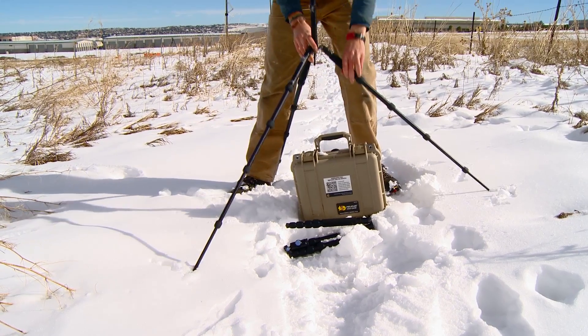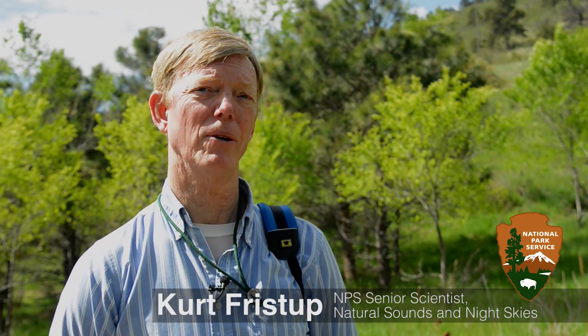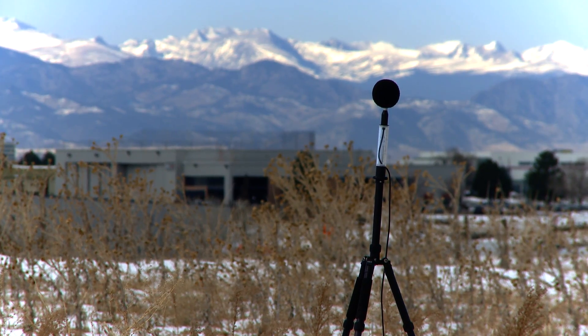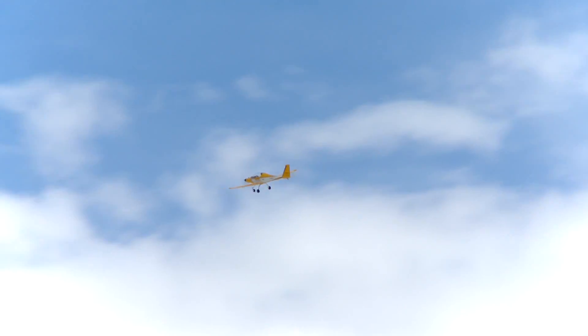Today we were doing a flight test to do noise level signatures for the Park Service. We set up about a quarter of a mile off the runway at Centennial Airport and put out three sound level meters to measure the sound level of the aircraft. It's awesome to see this plane flying right overhead at 500 feet above — we're right underneath it and we can barely hear it.